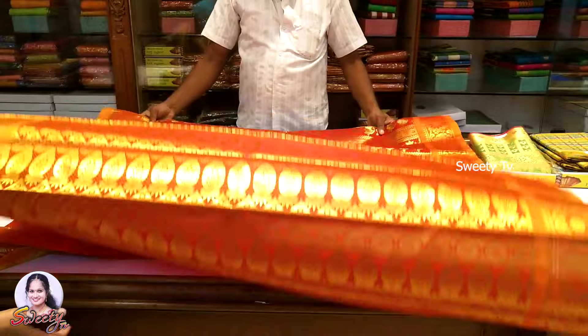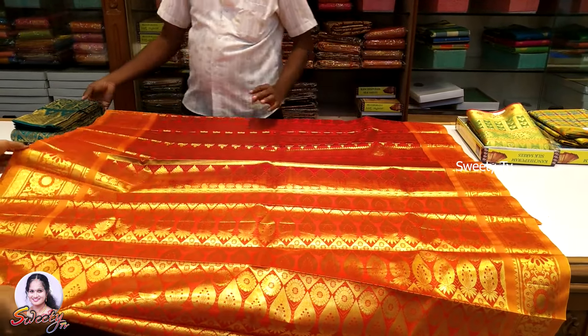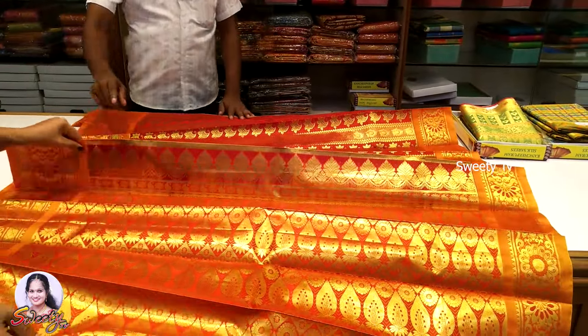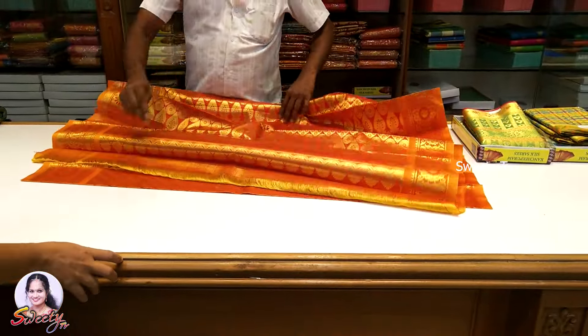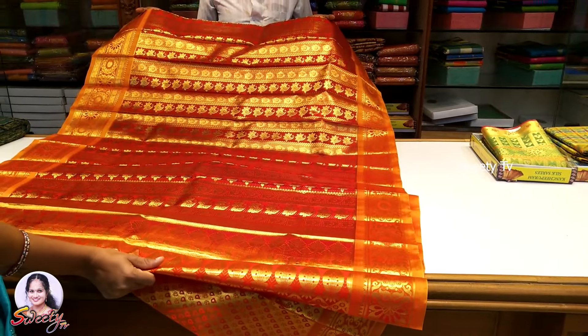This is the name of the sari. This is a full sari. The two sides are red and gold color. So this is a double color shade. This is suitable for engagement and functions.